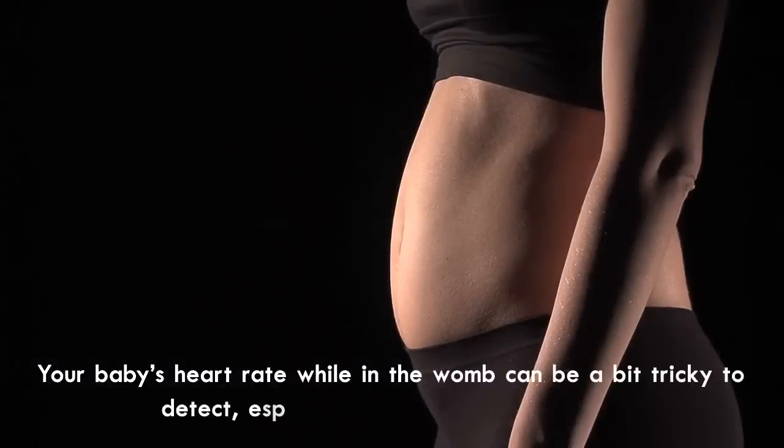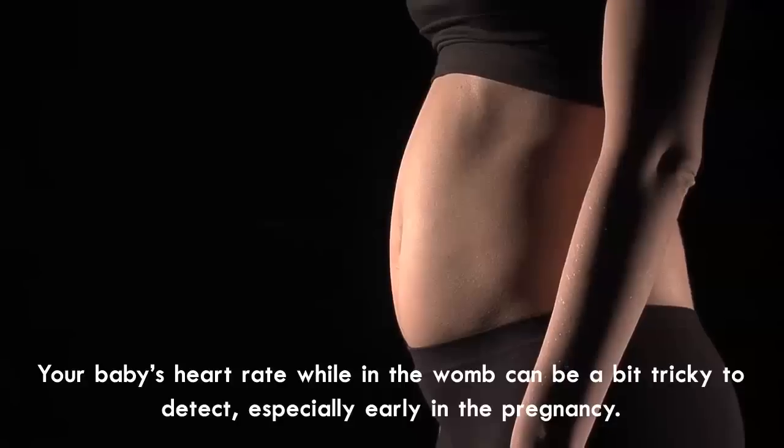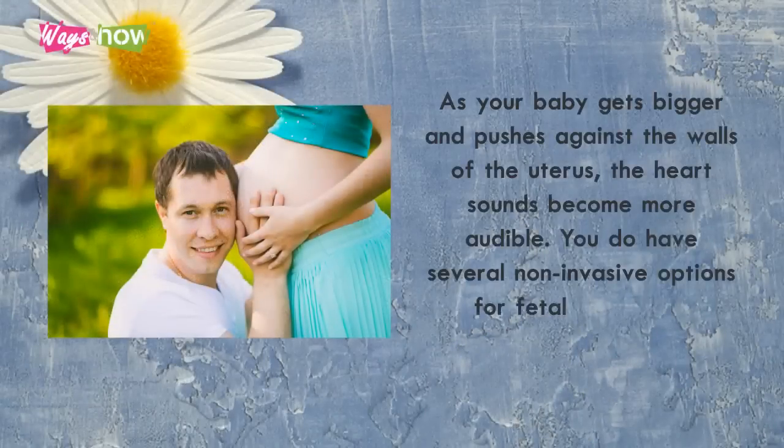Your baby's heart rate while in the womb can be a bit tricky to detect, especially early in the pregnancy. As your baby gets bigger and pushes against the walls of the uterus, the heart sounds become more audible.